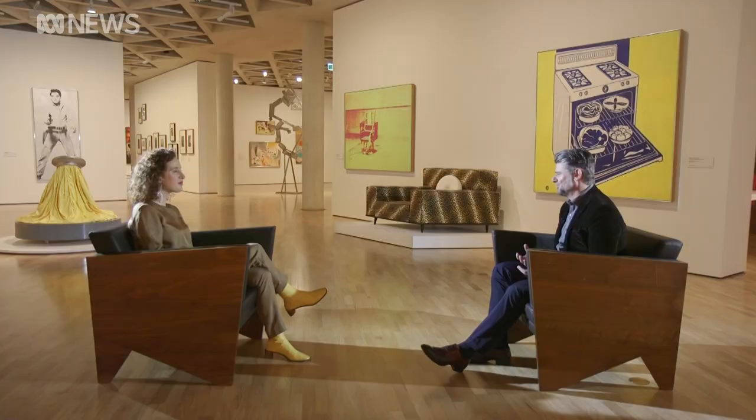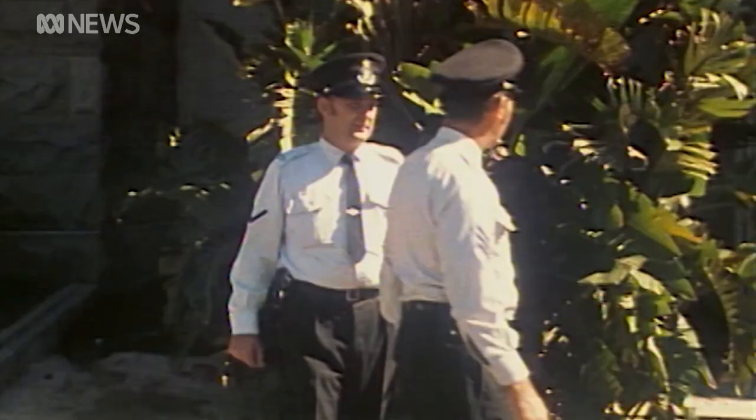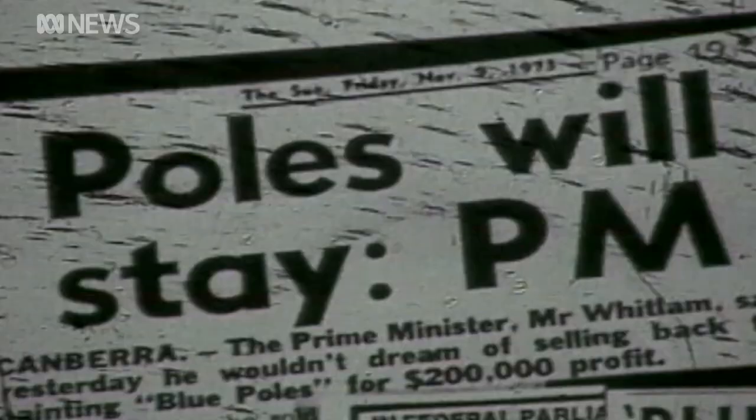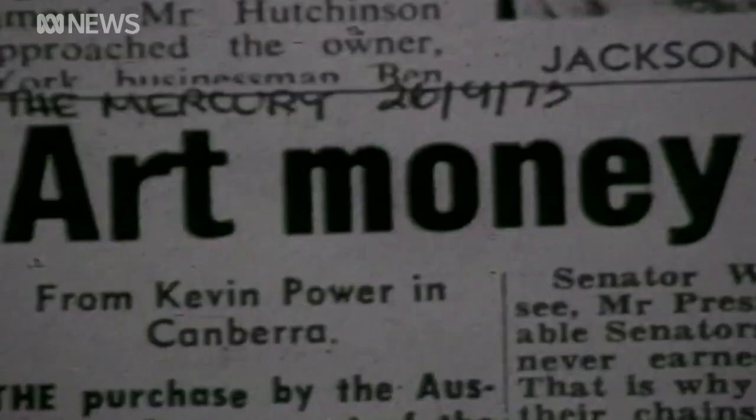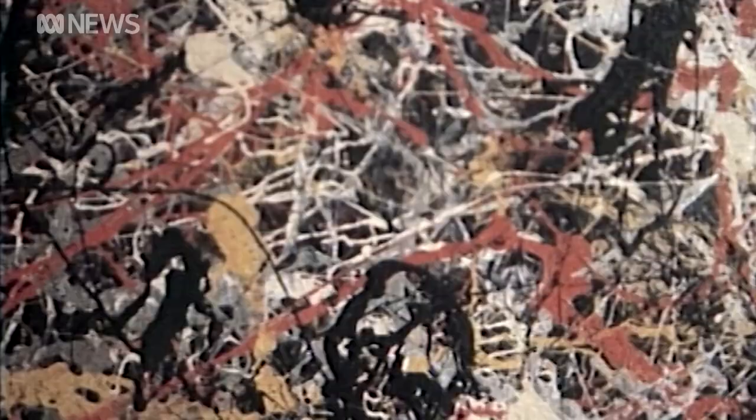It's probably one of the most well-documented works of art, but during this period we're learning even more. When Australia bought Blue Poles in 1973, its fierce style and then astronomical price tag caused some outrage. But a sense of excitement was also brewing, with the nation entering a bold new era. That price tag of $1.3 million looks absolutely piddling now.